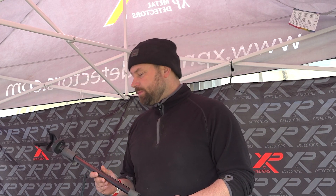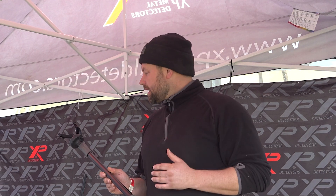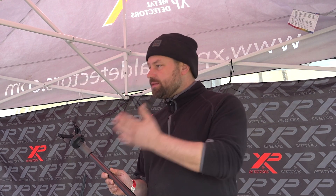How have you found the transition from the ORX to the Deus 2? Easy — quite comfortable. I feel there are similarities between the two, especially in what you're hearing. I just wanted to make the next step, to have that adjustment, and so the Deus 2 is the machine for me.